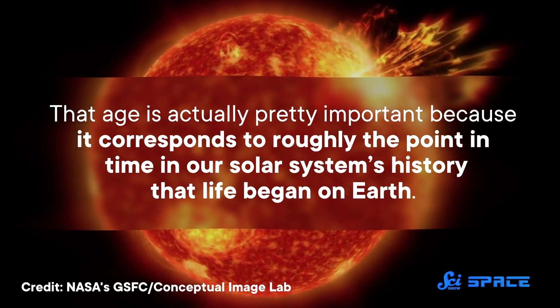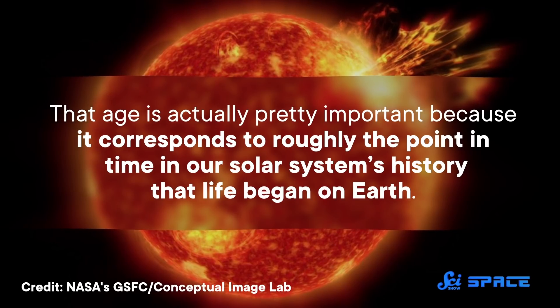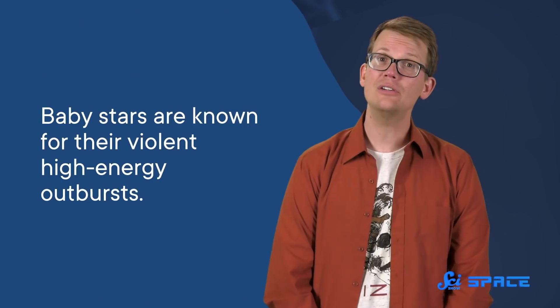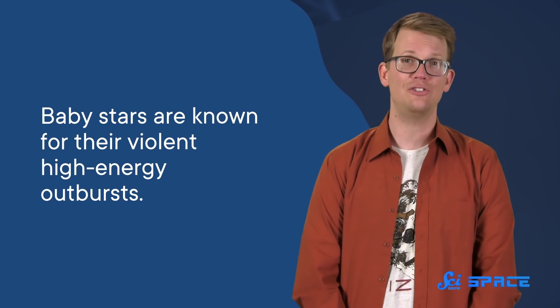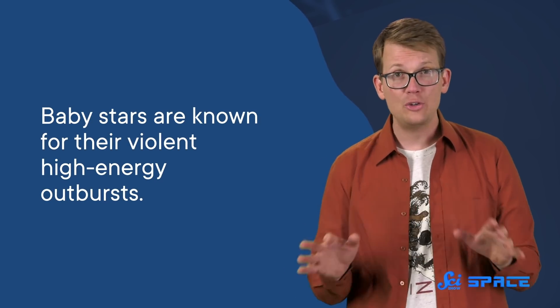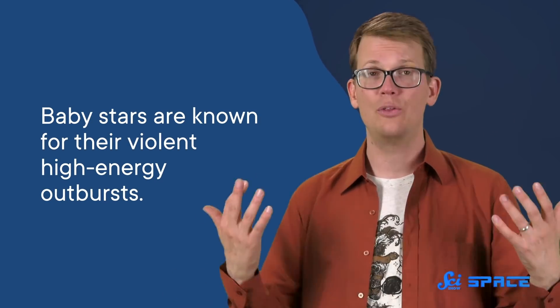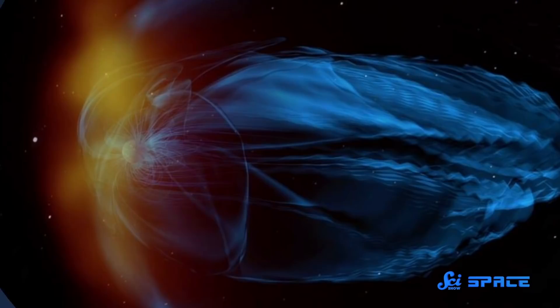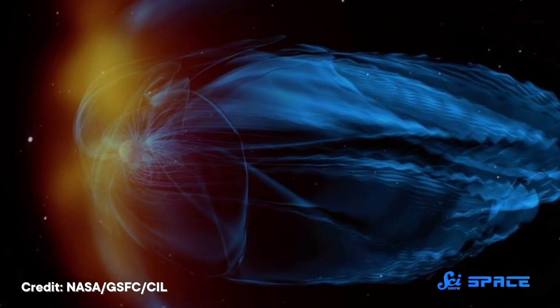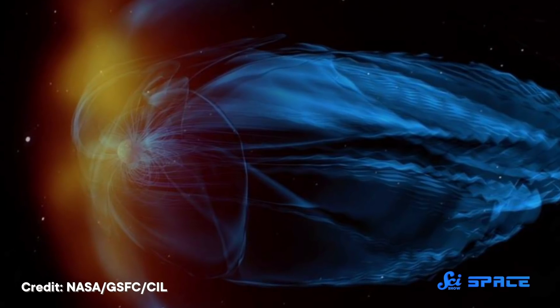That age is actually pretty important, because it corresponds to roughly the point in time in our solar system's history that life began on Earth. Baby stars are known for their violent high-energy outbursts, like ultraviolet and X-ray radiation, which are a huge threat to the emergence of life on their planets. Radiation itself has enough energy to destroy molecules that otherwise might have formed something like a DNA molecule. And on a global scale, if the planet doesn't have a strong enough magnetic field to protect its atmosphere, those rays can rip it to shreds.